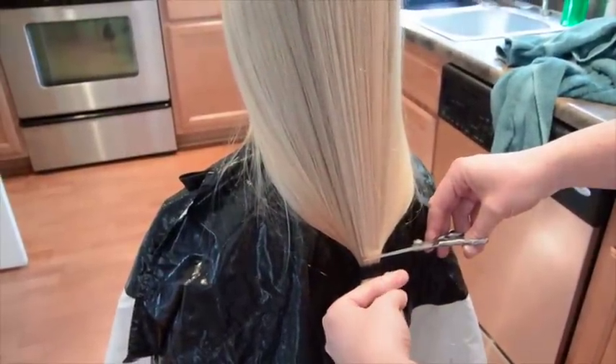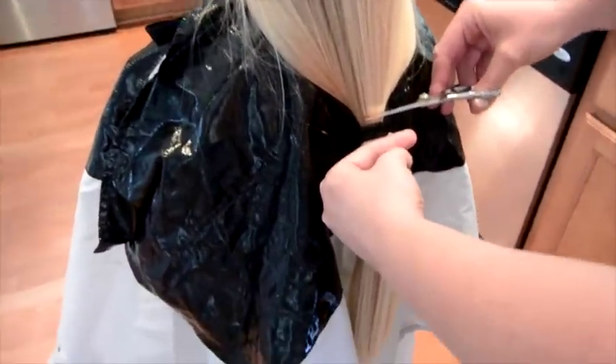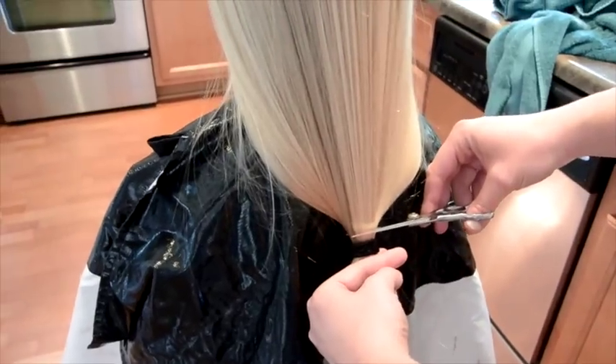Say bye. Bye. Okay, we're going to cut a bunch of hair off. We've got a ponytail here. Here we go.